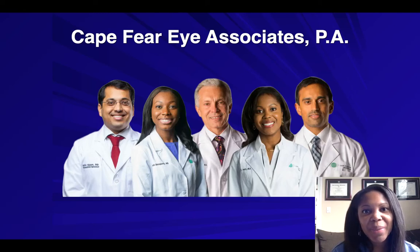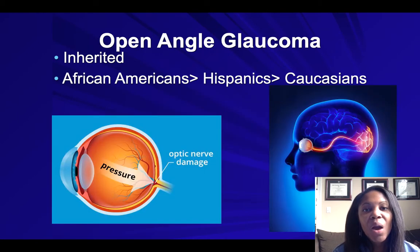Hi, this is Dr. Jennifer Perry with Kate for Eye Associates. Today we're going to briefly talk about open-angle glaucoma. Open-angle glaucoma is inherited, meaning we inherited it from a grandparent or a parent. It tends to affect African Americans and Hispanics more than Caucasians, and it's a painless eye disease — therefore it's only diagnosed with an eye exam.